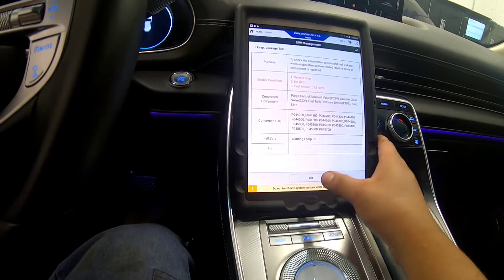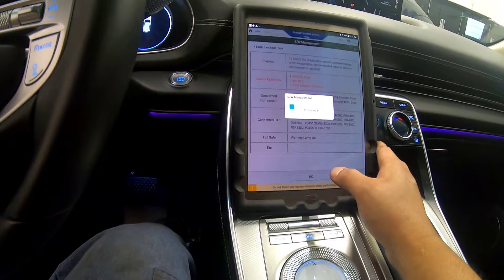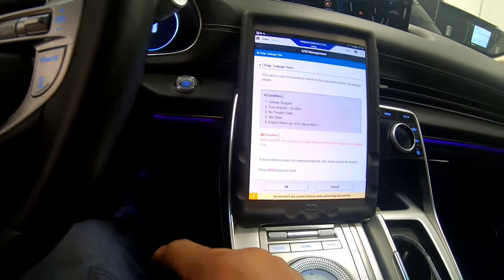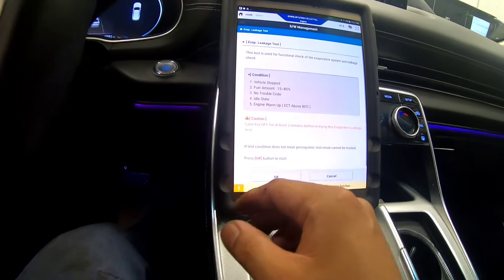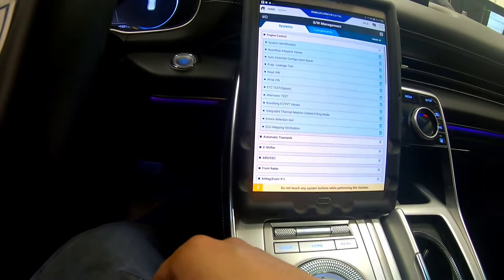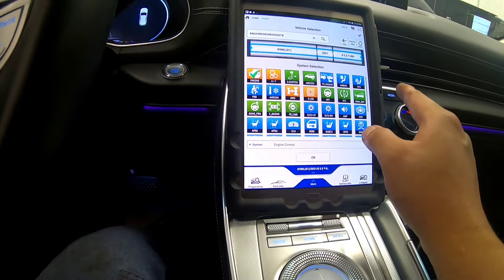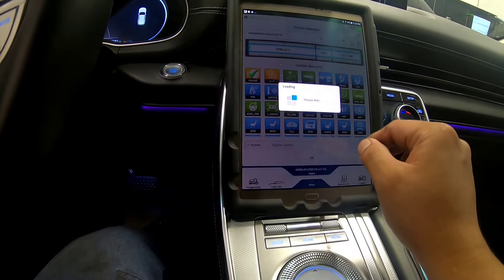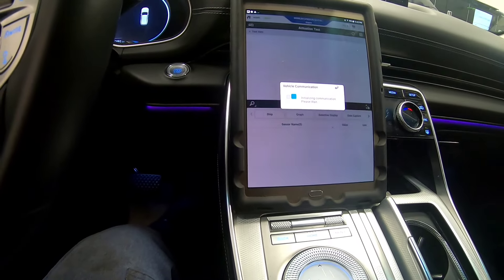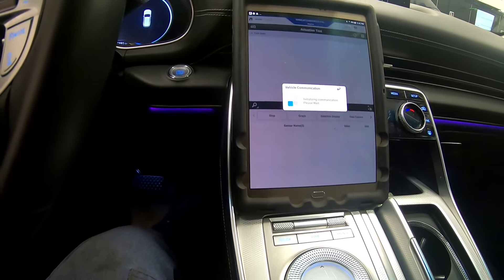Okay, so this is the criteria — let's press OK. Engine idle warm-up — I'm not sure if this vehicle is warmed up, and I press OK. No, so we need to warm this up. Another way is we can go to our actuation test and monitor our fuel tank pressure sensor.